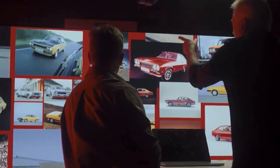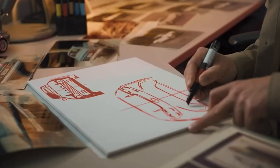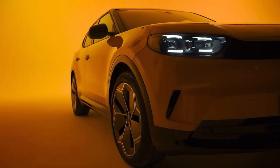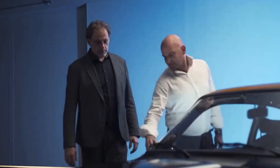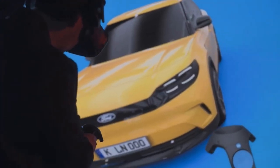So the next electric car for Ford should stand for excitement, and stand for something that only Ford can stand for. Bringing back the name Capri was not easy. I think we all had some doubts. We were aware of the challenges ahead — to reinterpret the original Capri in such a new way.